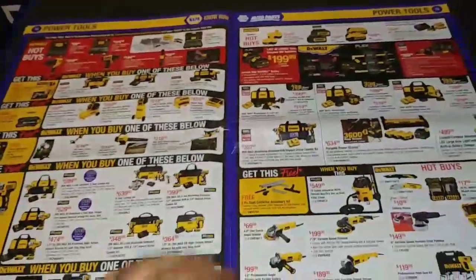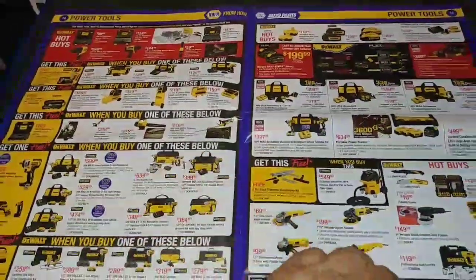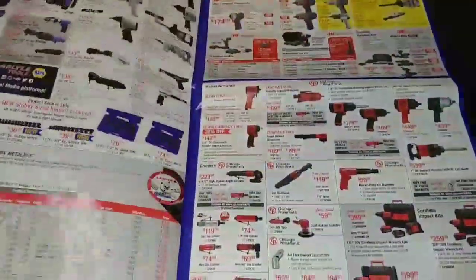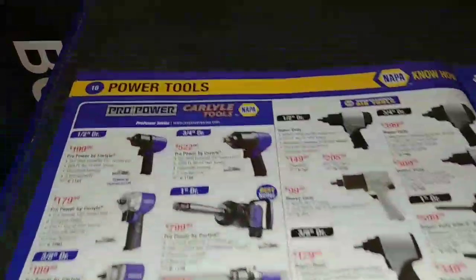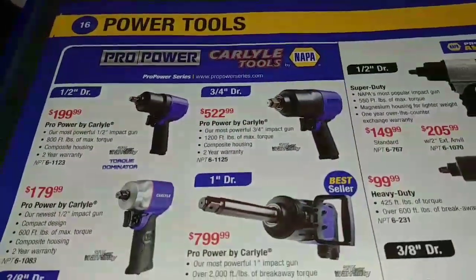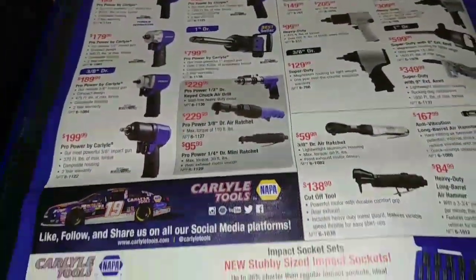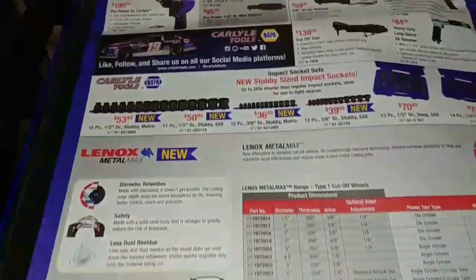Usually I find better deals on DeWalt stuff on Amazon than I do in magazines like this. And then we have the Carlisle Tools, which I'm starting to really second-guess some of the buys I made on Snap-on.